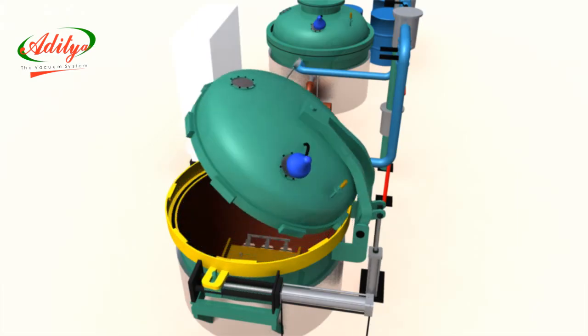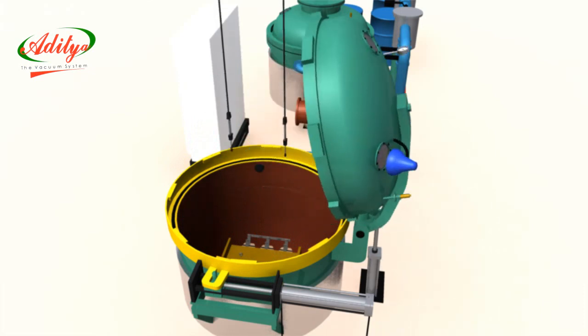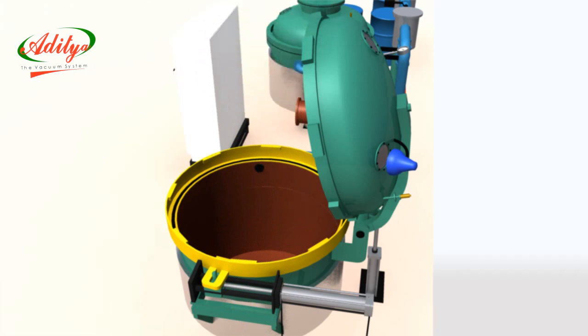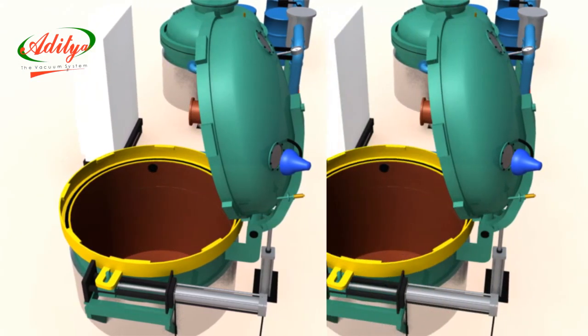Dripping cycle: components are kept for dripping for some time and are then transferred to the oven for curing. This ends the vacuum pressure impregnation cycle.